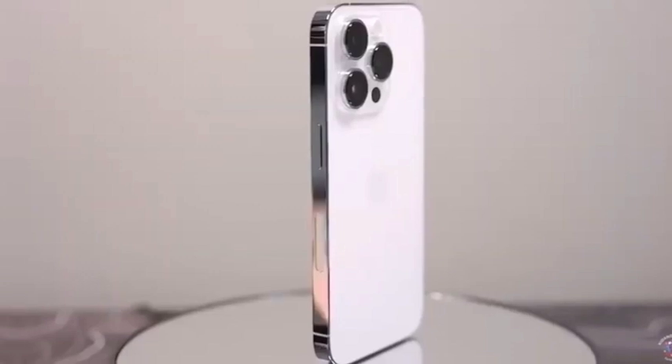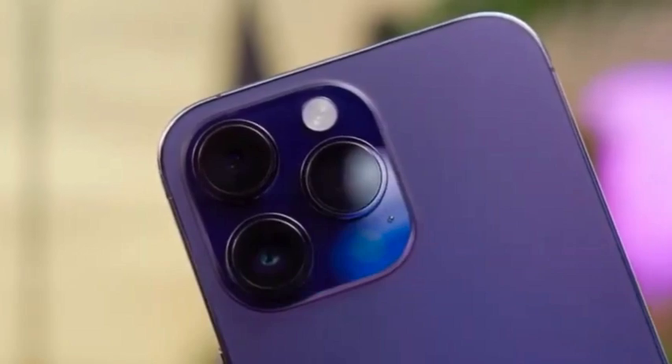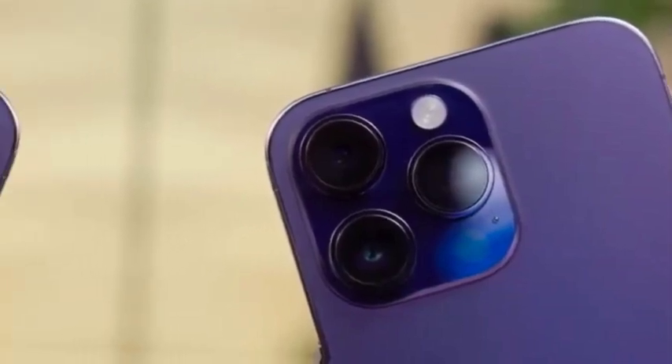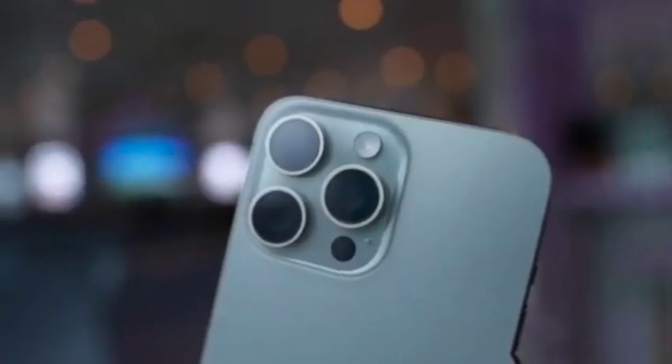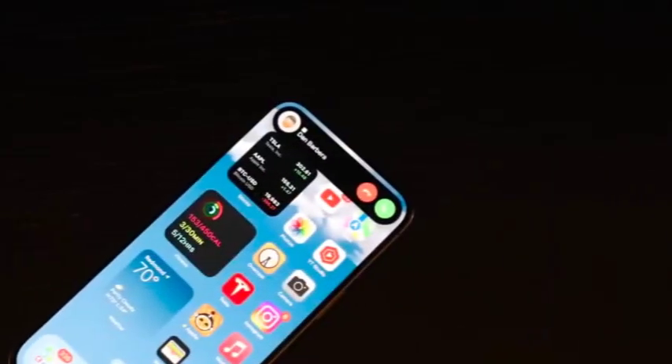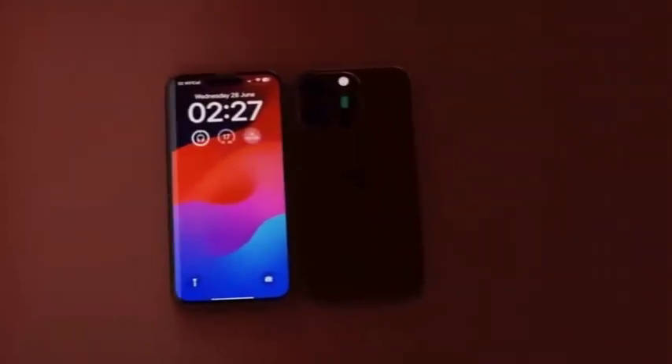A video from Tech Boiler has recently gone viral, showcasing an unboxing of a dummy iPhone 16 Pro Max. This clip provides an early look at how the desert titanium color appears on the new device, capturing widespread attention and excitement, offering a glimpse into what many believe will be one of the standout features of the iPhone 16 Pro Max.